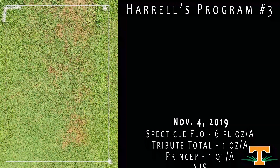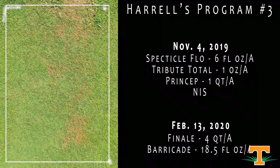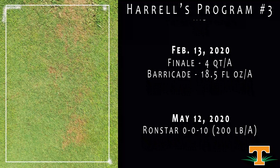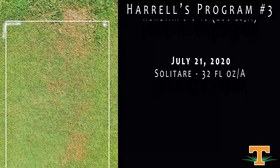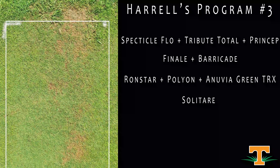This is another program from Harrells. We've done a really good job reducing our weed pressure. You can see outside of the plot in the back half there, almost a straight line where we have treated in the front, non-treated outside — and really good overall control, particularly of Virginia buttonweed and crabgrass.